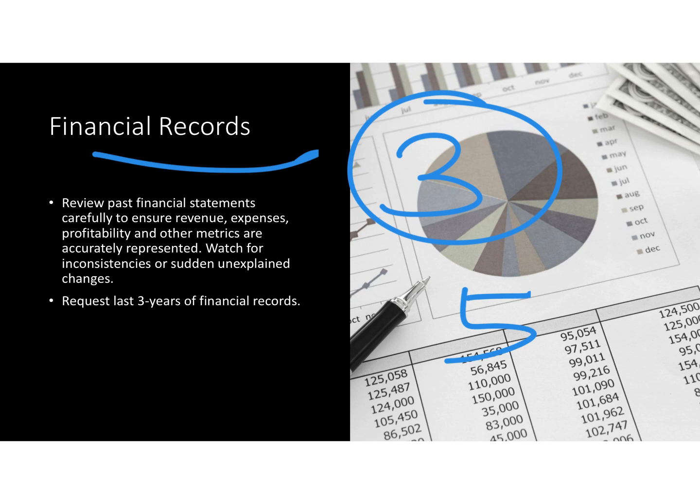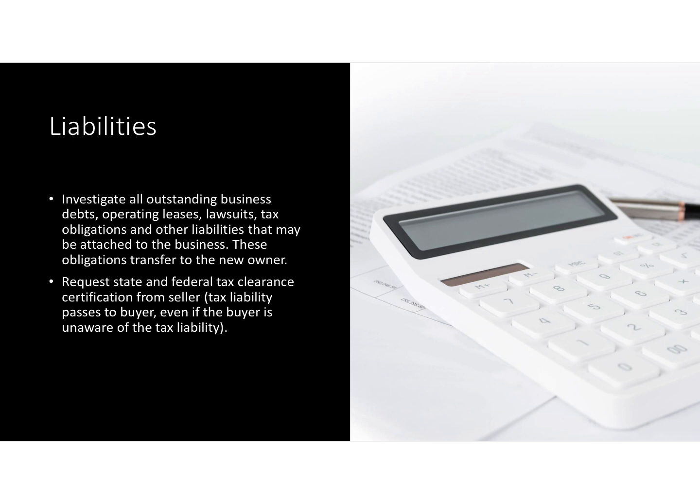You are looking for inconsistencies in the financial records. Liabilities — whether you know about them or not, when you purchase a business, the liabilities come to the buyer. Whether you know of them or not.